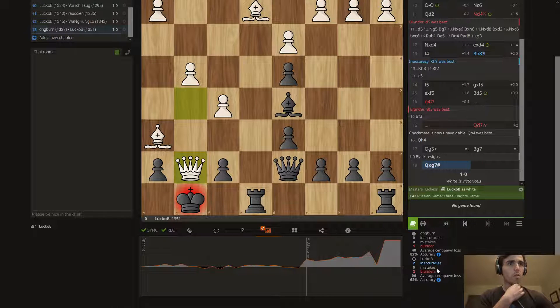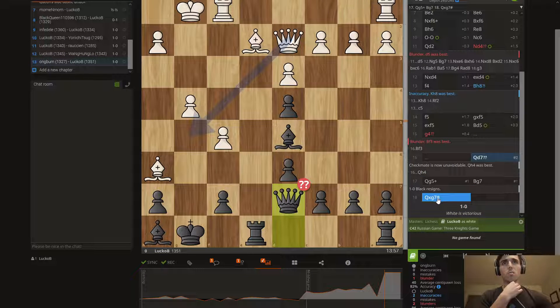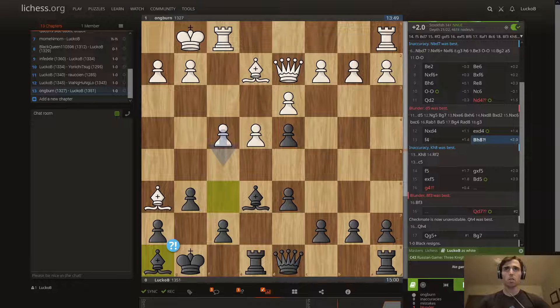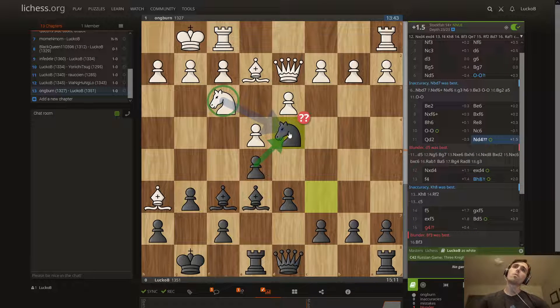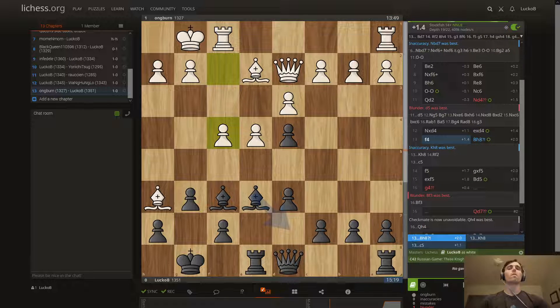There were two blunders: this was a blunder, and this was a blunder, because it abandoned the control over the g-square. That's why they won — because of that square and because I had no pawn there. Why did I have no pawn there? Because of this. And why was this able to move here? Because this was begging for the white knight to take it, and after the exchange they were able to attack our pawn structure because we had already advanced this pawn.